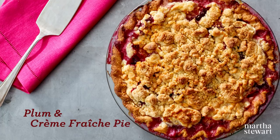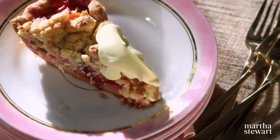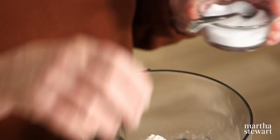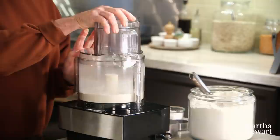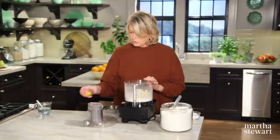For rich texture and tangy flavor, I'm using creme fraiche in my streusel-topped plum pie. As it cooks, the creme fraiche in the filling balances out the sugar in the plums and turns custard-like for a really memorable dessert. We're starting first with the crust. You need one and a quarter cups of all-purpose flour, a quarter teaspoon of salt, two tablespoons of sugar — I'm doing it right in the food processor because it just does it so quickly. The butter, icy cold, one stick, a quarter of a pound of unsalted creamery butter, and one egg yolk.